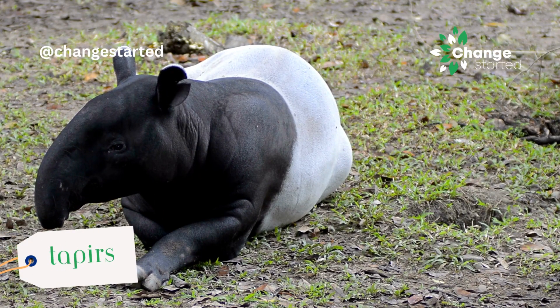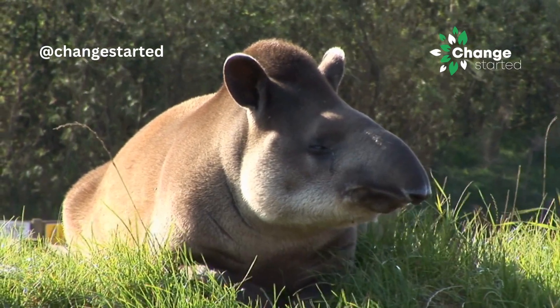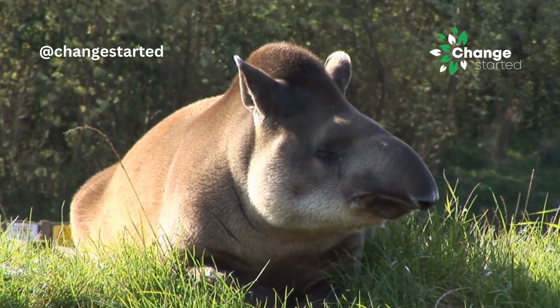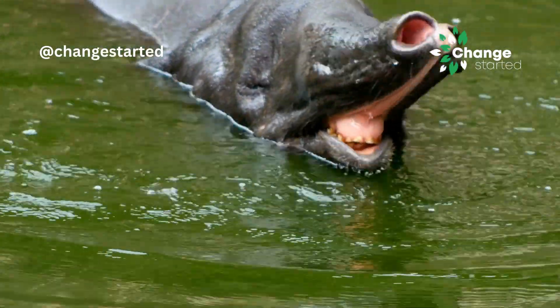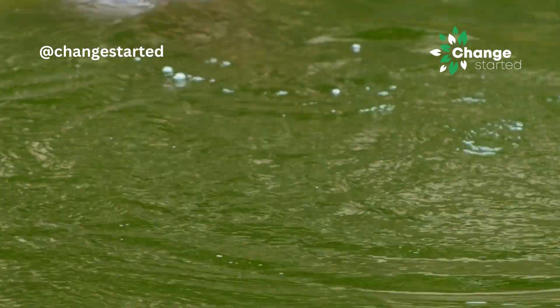Tapirs are large herbivorous animals found in Central and South America and Southeast Asia. They have prehensile snouts that are somewhat similar to trunks. These snouts are used for grasping leaves, fruits, and aquatic vegetation, making them effective browsers and swimmers.